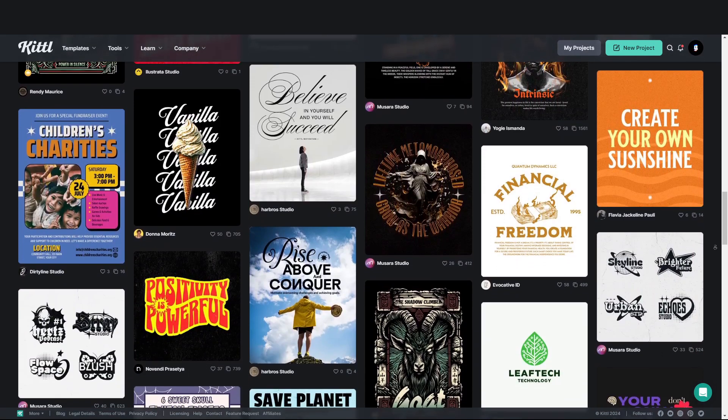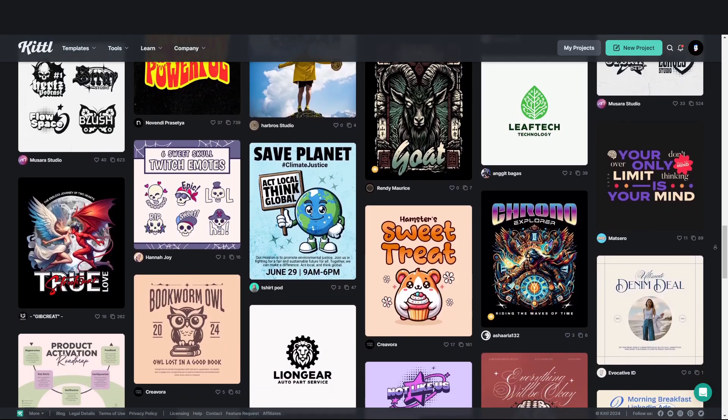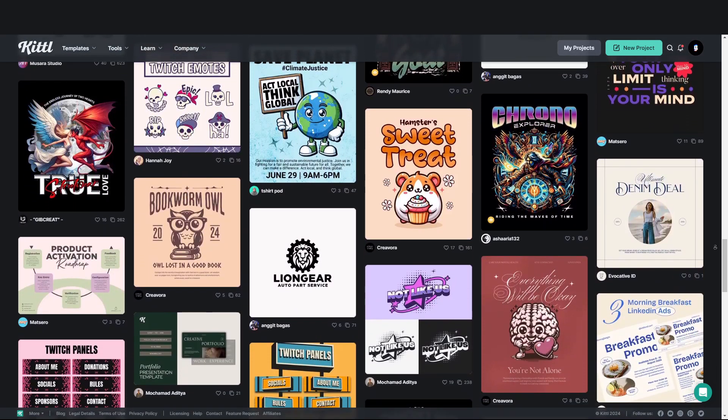I do think this is the best one on the internet. And for the price of the memberships and the generations you can get, I think there's no other service that compares at the moment — it's AI for artists.